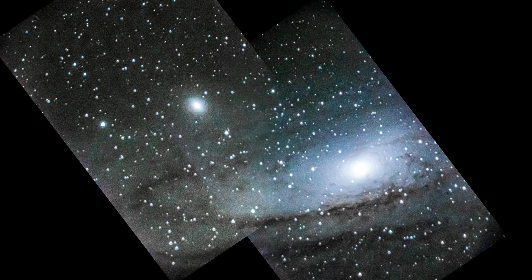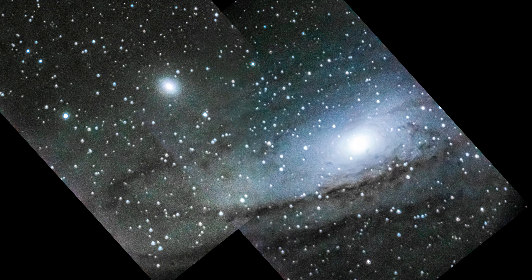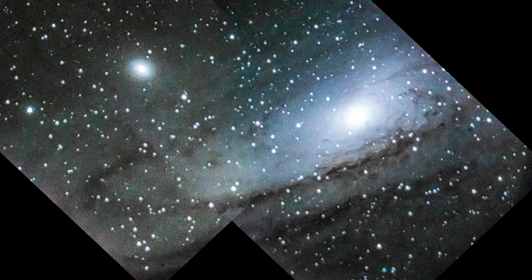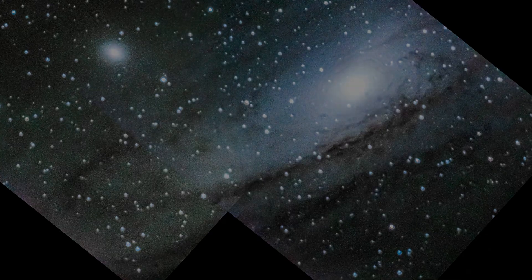I have no business taking a picture of Andromeda with an 11 inch F10 telescope, but I tried it anyway. Obviously I need a wider field to capture it, so I took two 30 second long exposures and then made a quick mosaic from them.